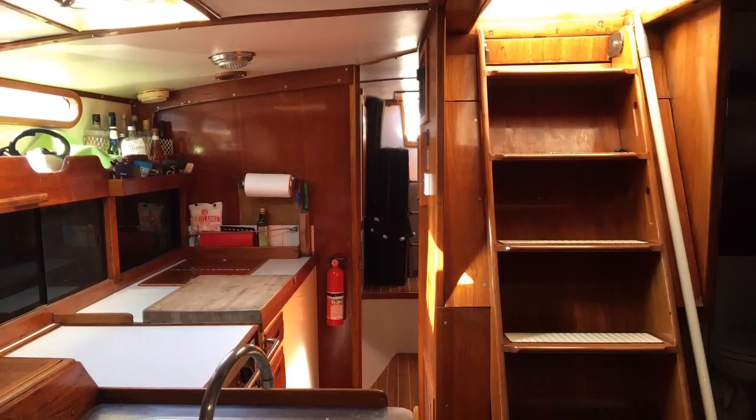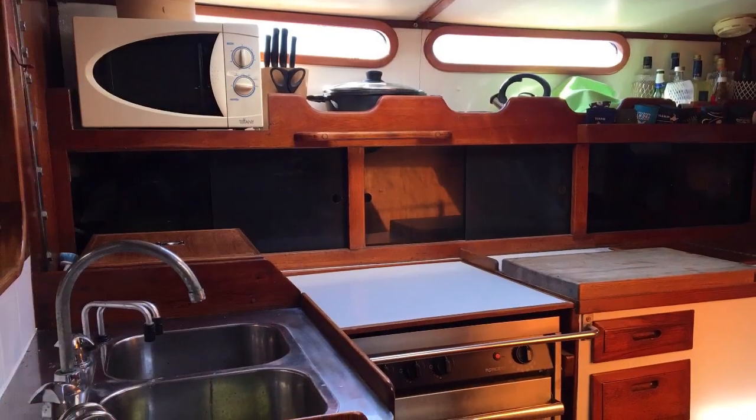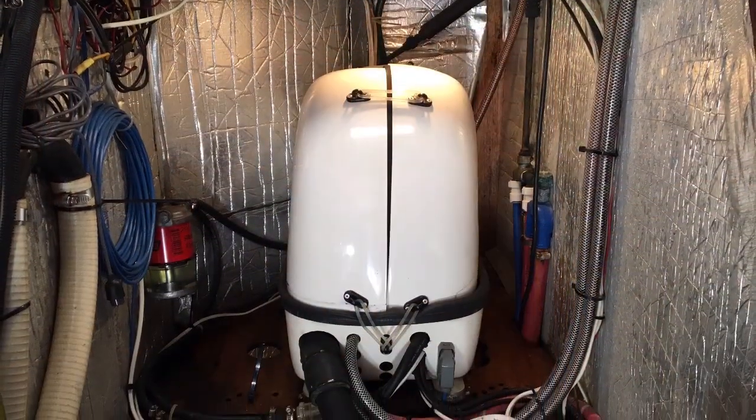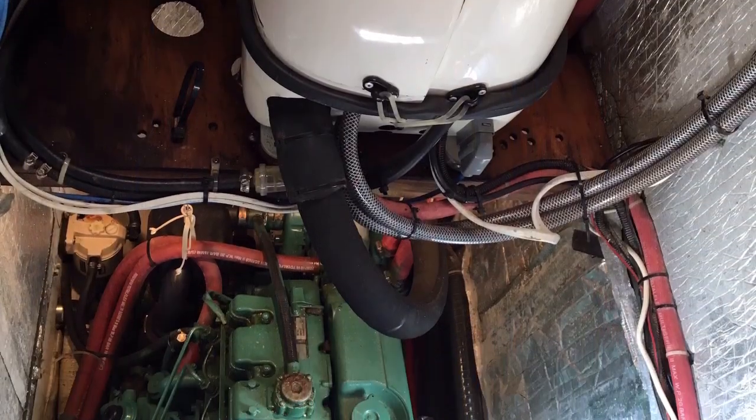There's a well-equipped L-shaped galley which has everything you need for long passage making, with a microwave and fridge/freezer compartments run by a generator, double stainless steel sinks, and a brand new three-burner gas stove.